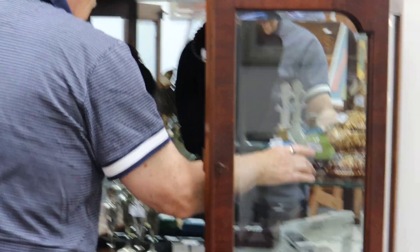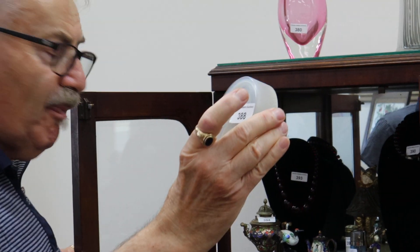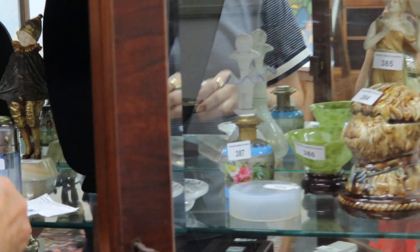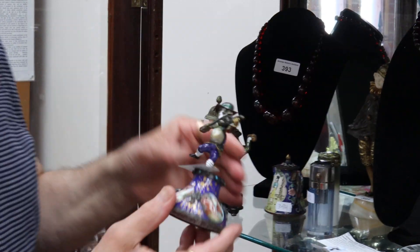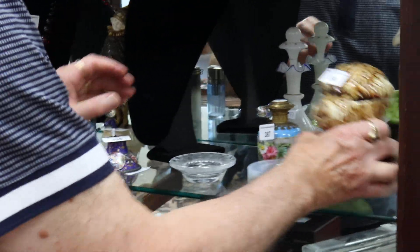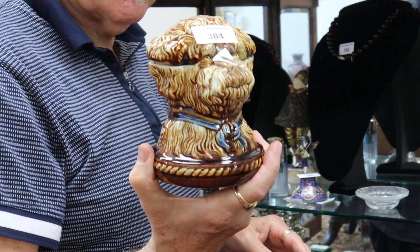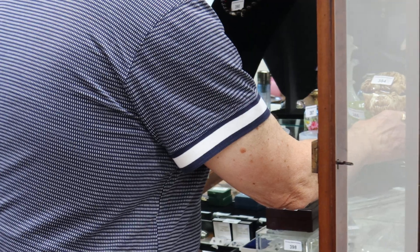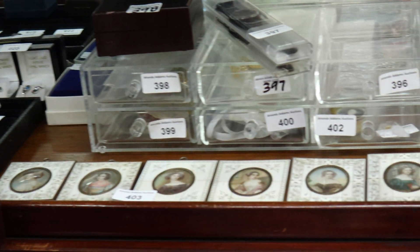Lots of Lalique in the auction, including this little red dorset opalescent powder puff top in this cabinet. Some beautiful things here: a beautiful Viennese enamel and silver figure from the last quarter of the 19th century, a beautiful little rare Bendigo pottery tobacco jar from probably the turn of the century or late 19th century, some lovely miniatures, lots of watches, and lots of estate jewellery in the auction.